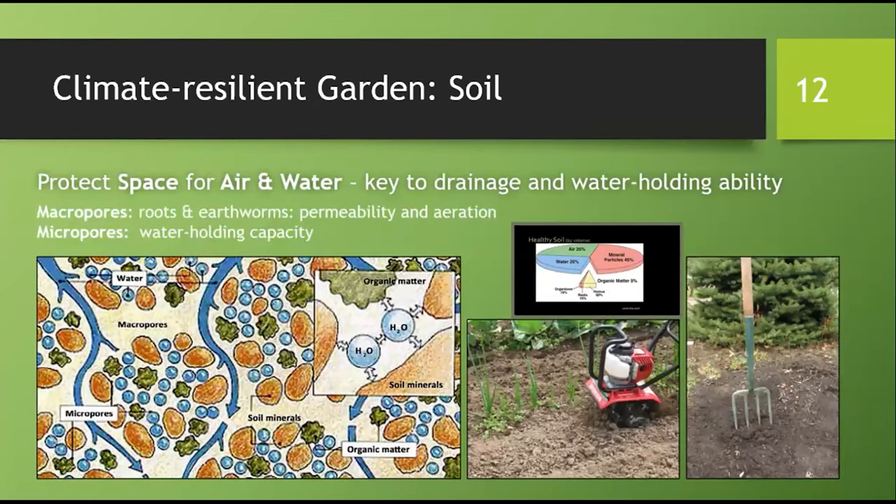In the soil aggregate illustration, orange represents sand, silt, and clay; green represents organic matter; and blue represents water. We see large spaces called macropores and small spaces called micropores. When we water, water fills the macropores, then enters the micropores, then drains through. Good structure keeps the pores in place. Tilling and digging break up soil structure and take away that space.